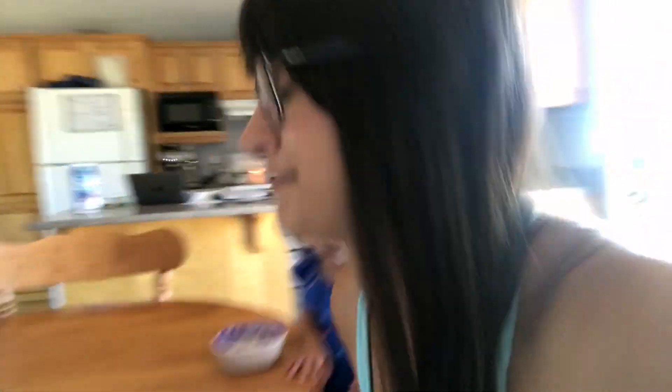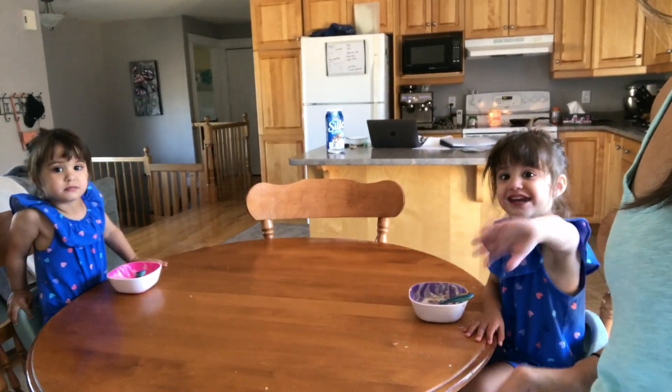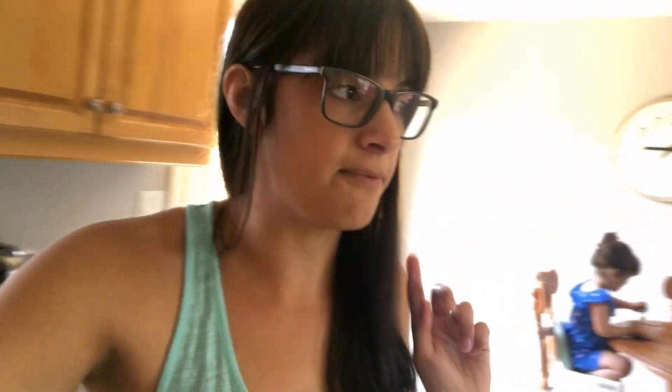I've cleaned the whole house, done my first load of laundry, vacuumed, and got the girls all changed and dressed. This morning I'm planning on either bringing them outside or downstairs to the playroom. Either way, I'm hoping to get some knitting done.